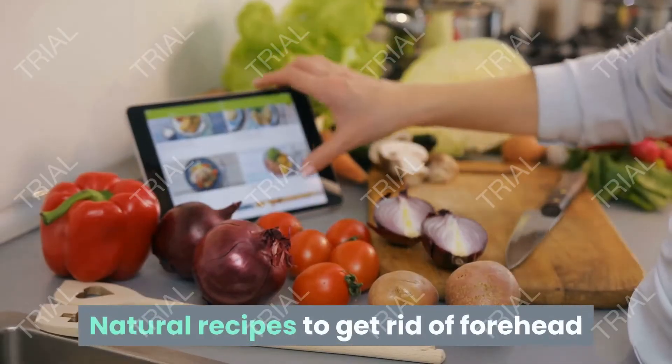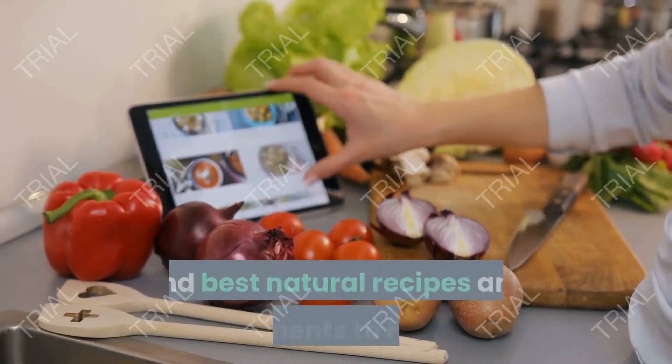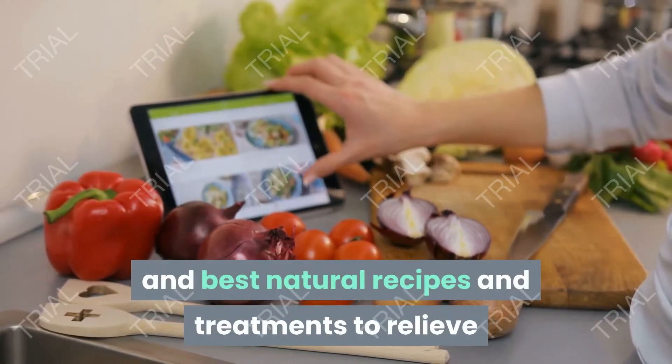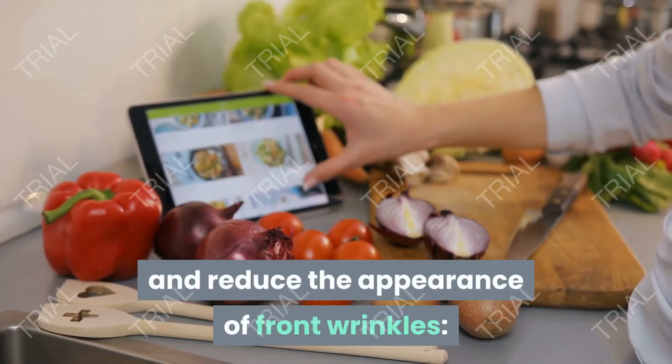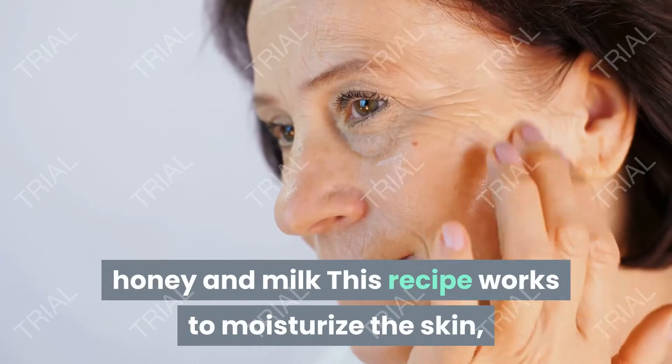Other modern options include fillers and facelifts. Natural recipes to get rid of forehead wrinkles — these are the most important and best natural recipes and treatments to relieve and reduce the appearance of forehead wrinkles. Honey and milk: this recipe works to moisturize the skin.